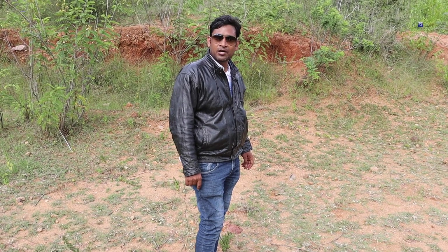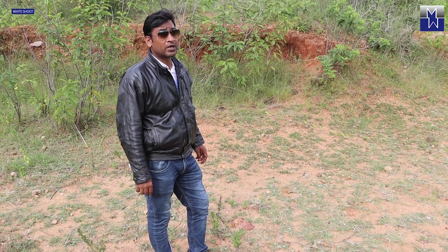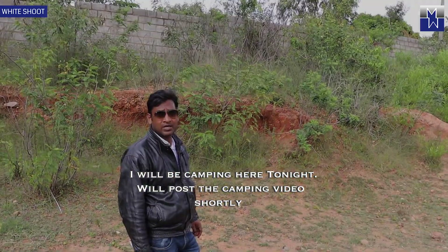Hi, this is Roy and I'm here in Ramanagara in Karnataka, which is 61 kilometers away from Bangalore. You can see the weather is a little cloudy and the temperature is around 27-28 degrees Celsius. It's pretty humid out here.